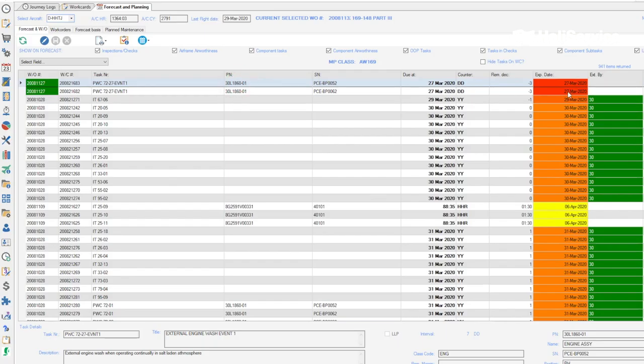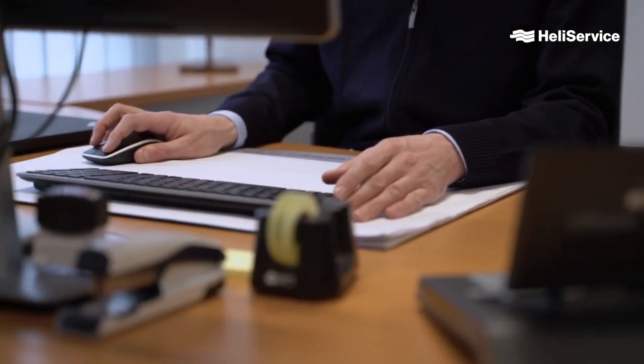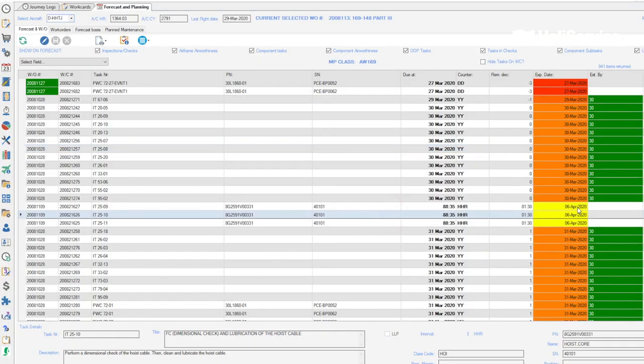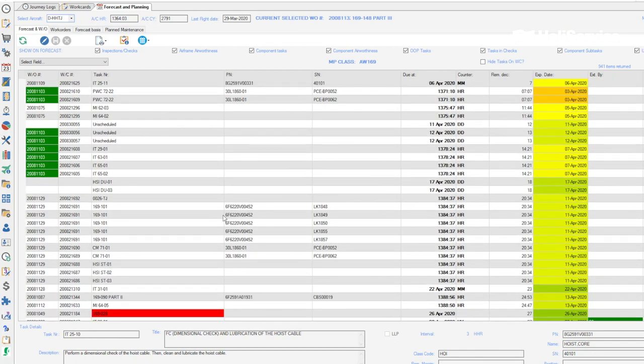Red means the task needs to be completed shortly and a work order has already been released to our maintenance department. Orange and yellow means we increasingly have more time to perform this task. Based on the forecasts we prepare a work order in cooperation with maintenance and release it for actioning. After the work is completed we receive the documentation back for checking and updating of the information in the system so that our forecast and planning are up to date.